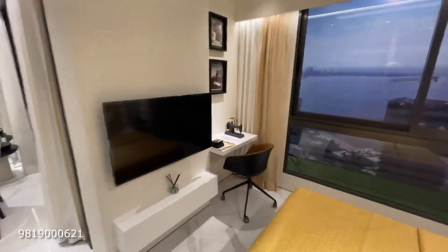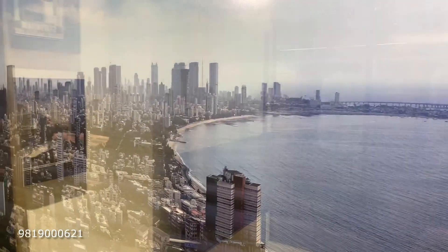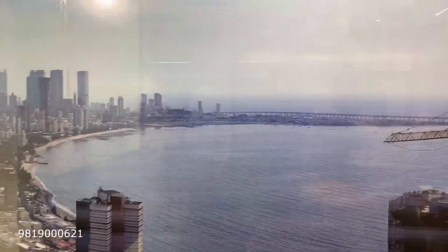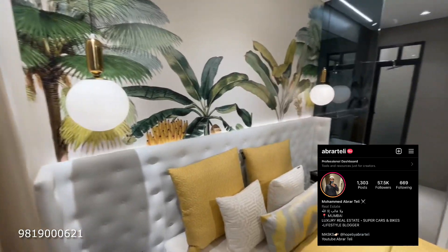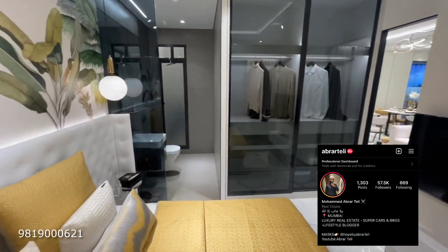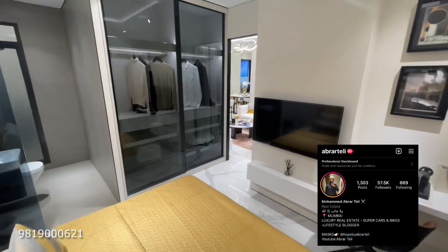If you want to book an appointment, you can contact us. You also have this amazing view of the Arabian Sea, the city, and Bandra valley. Do contact us for more details and you can find us on Instagram also. Thank you for watching and don't forget to subscribe and hit the bell icon for daily property updates. Thank you.